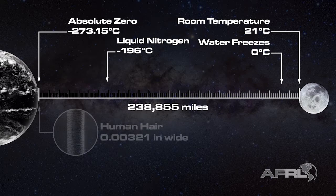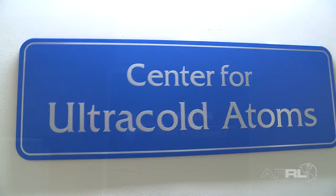We cool the atoms by using laser light — we slow them down actually. And what you might think is that if you are that close to absolute zero temperature, everything is just at standstill. But that's not the case.